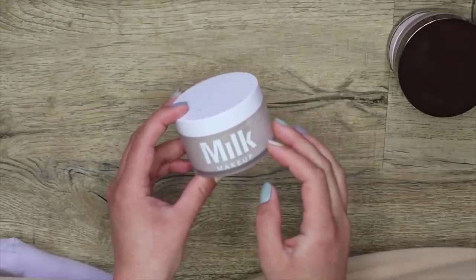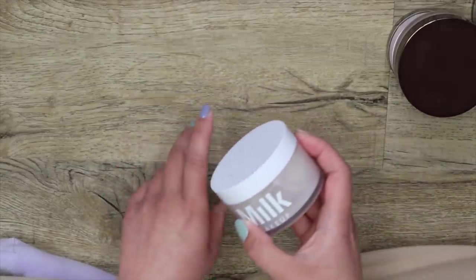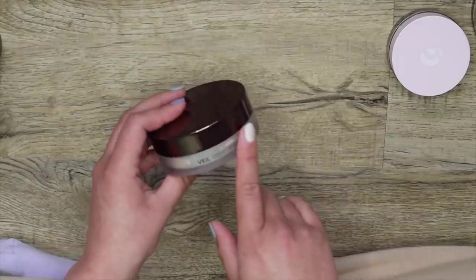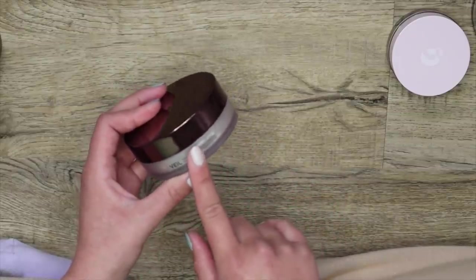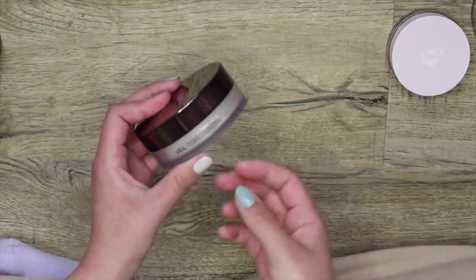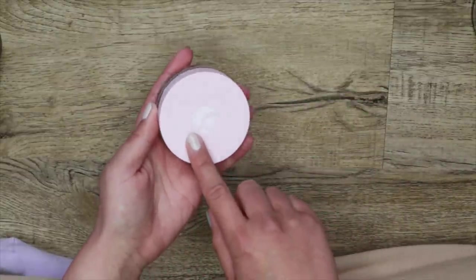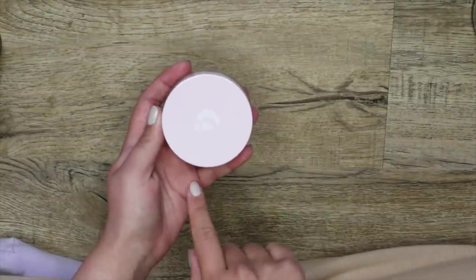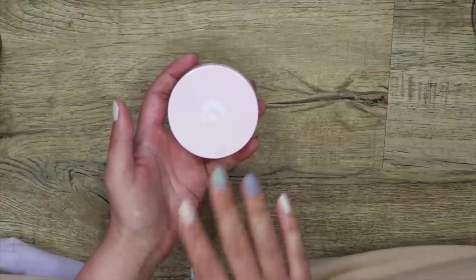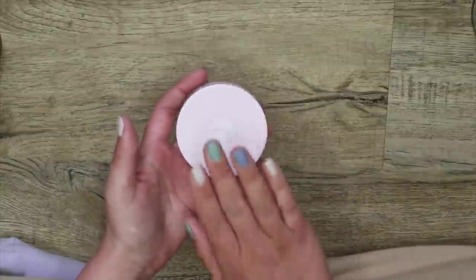First up, I have the Milk Makeup Blur and Set — I'm going to be keeping this one. I like to use it time to time; it used to be my favorite. This one right here is the Hourglass Veil Translucent Setting Powder. I'm actually going to pass this one along because I haven't used it ever since I became obsessed with the Pat McGrath ones — I think someone would get a lot better use out of it. I'm also going to pass along the Glossier Wowder. I used to really enjoy this powder — it's really nice and blurring — I just never reach for it anymore. I reach for my Pat McGrath ones and my Charlotte Tilbury one far more.